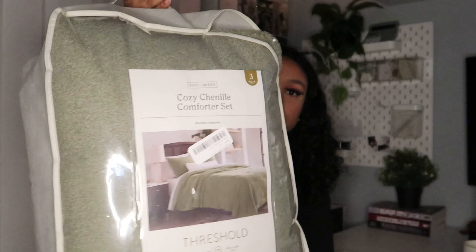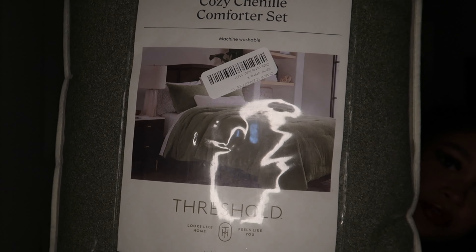The next thing she got me is this cute little comforter by Threshold — the Target brand — and it's green. I'm super happy about this because, honestly, I've been using the same white comforter for years. It's just so comfortable but it's about to be a new year, so we need a new comforter. It's green, so it adds some color to my room.